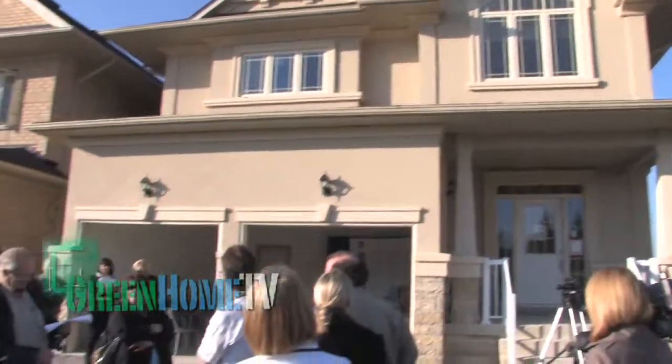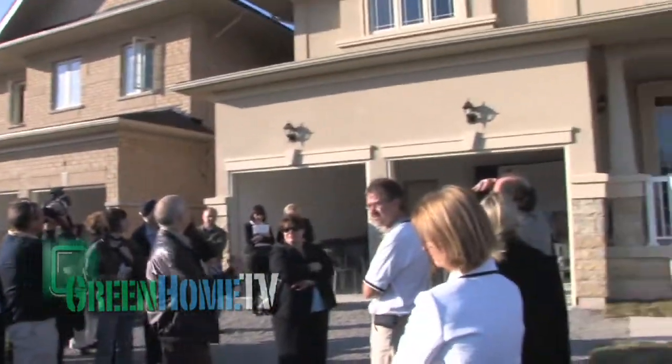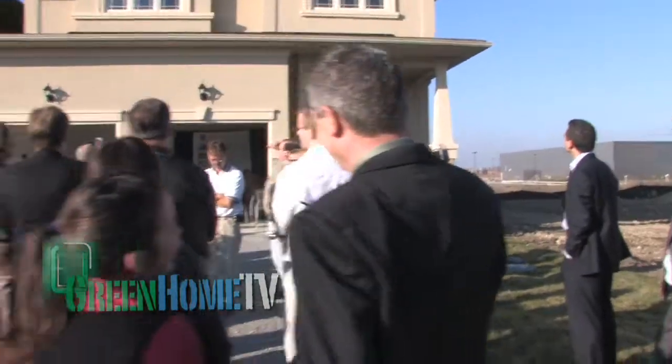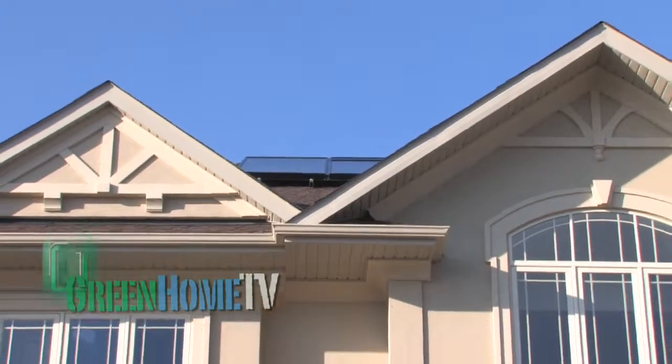On the front of this model there are two solar thermal air panels, so when the sun is shining in the winter they can collect almost 30% of the heat load for the house.